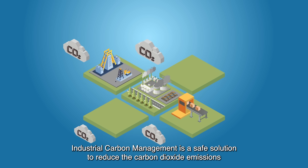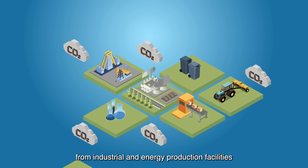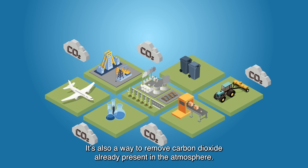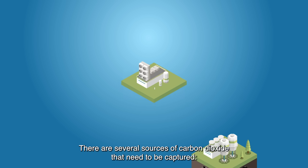But what is it? Industrial carbon management is a safe solution to reduce carbon dioxide emissions into the atmosphere from industrial and energy production facilities that are difficult to decarbonize. It's also a way to remove carbon dioxide already present in the atmosphere.